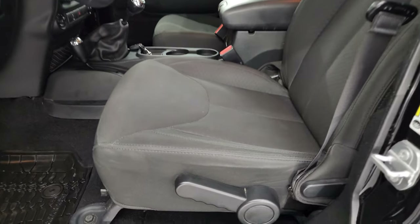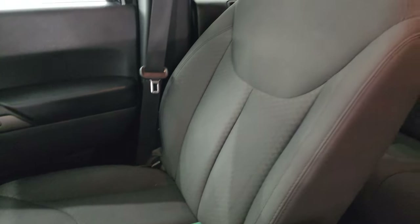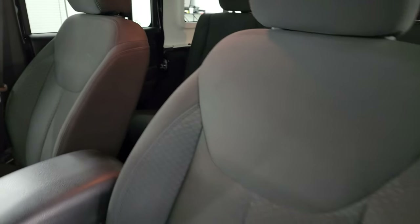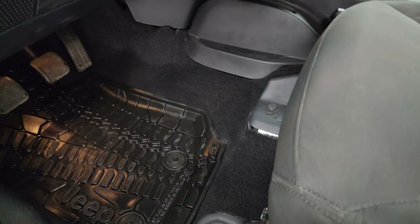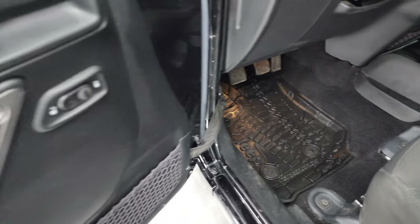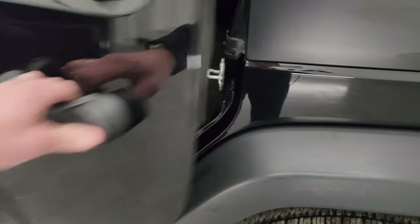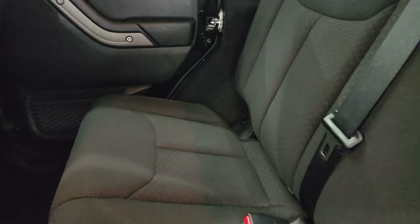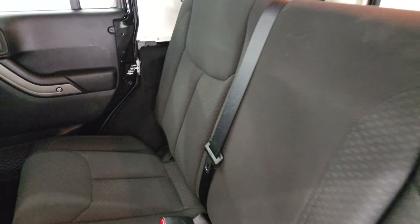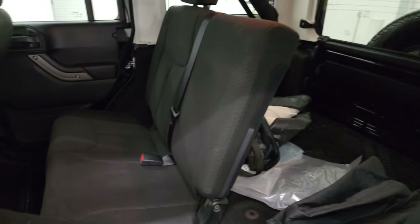Heated mirrors. The Sport package gives you the black cloth interior with bucket seats in the front. It does come with a tool kit. No rips or tears on the seats — they're in nice condition. It has a seat height adjuster and factory all-weather floor mats. Power windows, power locks. The back seats are just as clean as the front — no rips or tears. It does have the LATCH child safety system for car seats.